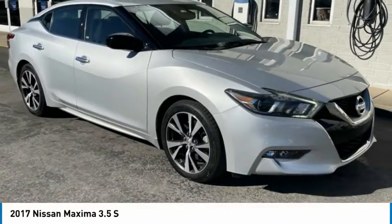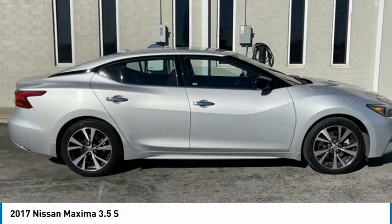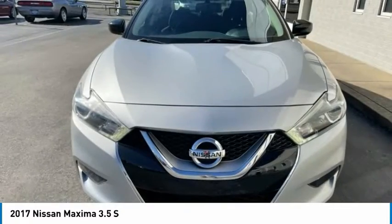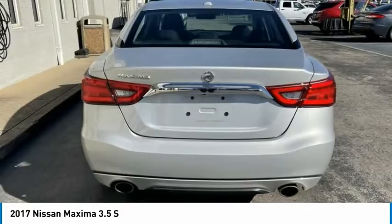Of the 2017 Maxima. Maxima offers elegance with an edge. The spacious interior provides refined comfort for up to five passengers. Advanced technologies such as Nissan Intelligent Key and Push Button Ignition offer convenience and control.